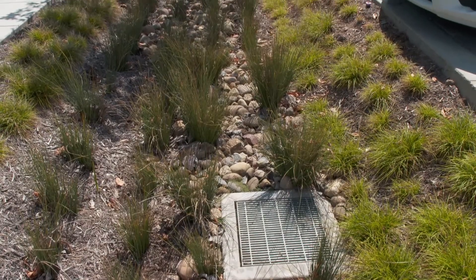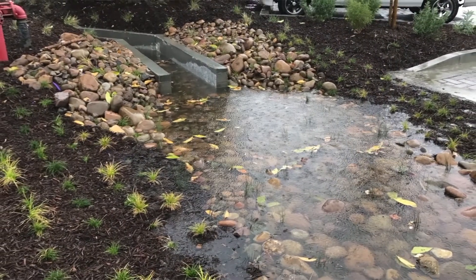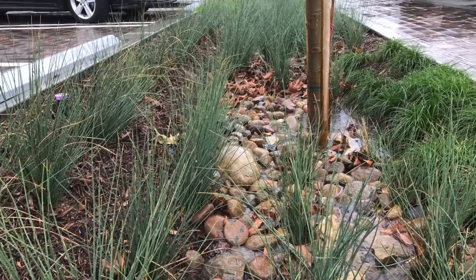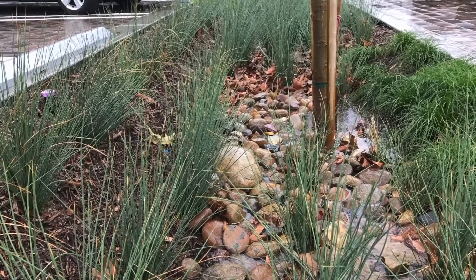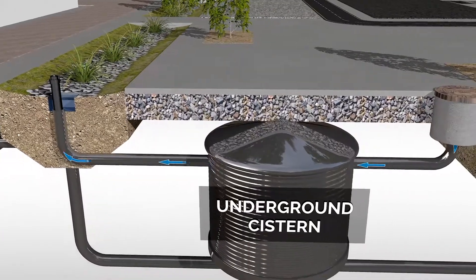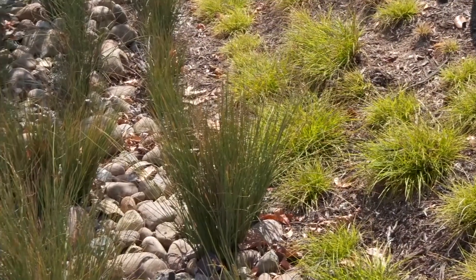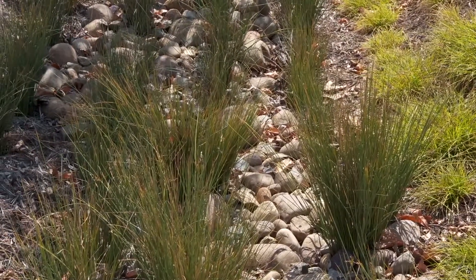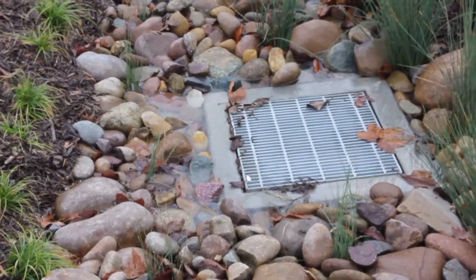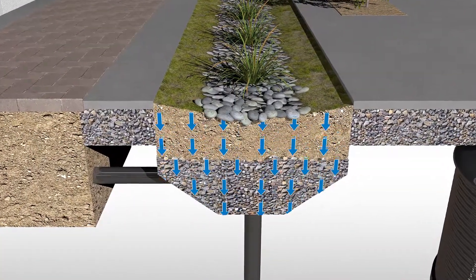A biofilter, similar to a rain garden, is a vegetated below-grade area that collects, filters, and allows stormwater to seep into the ground. These biofilters use native and drought-tolerant plants. A smart irrigation system, controlled by a soil moisture sensor, draws captured stormwater from an underground cistern, reducing about 60% of potable water demand on site. The biofilter has mulch and plants on top, a middle layer of filter media specifically designed to remove pollutants, and a gravel layer at the bottom to encourage water to infiltrate into the ground.